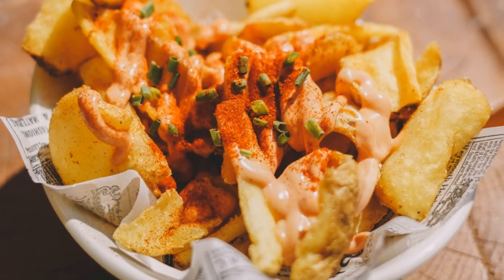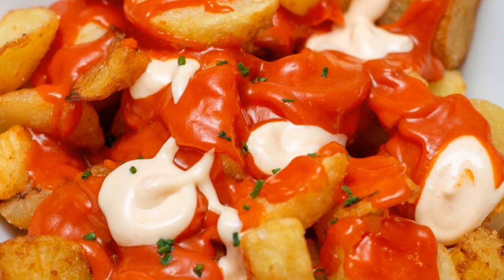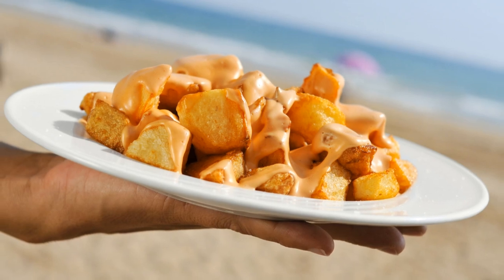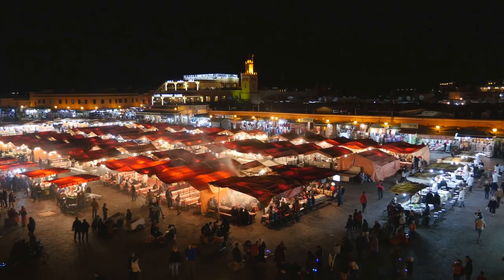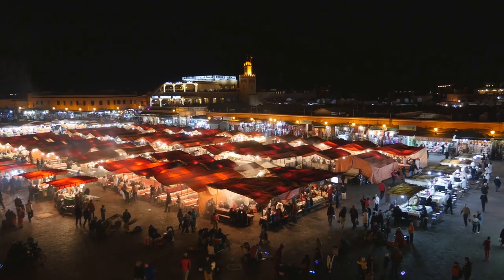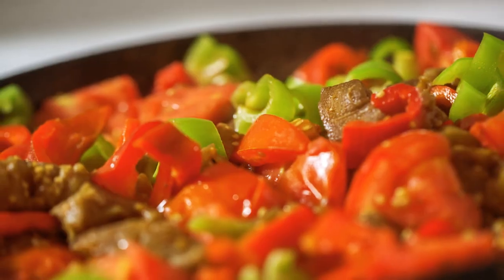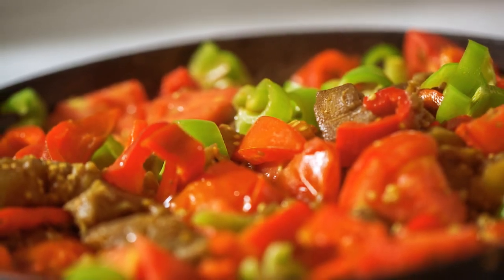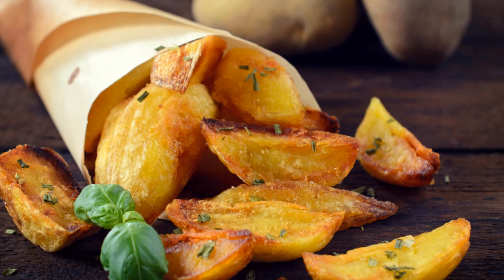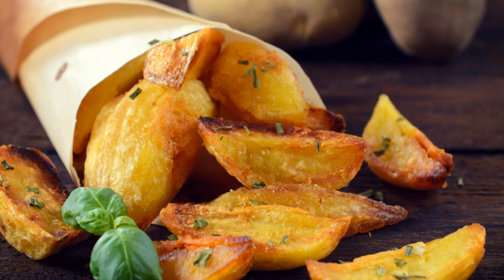Our final stop on this Spanish street food adventure brings us face to face with a dish that's as fiery and passionate as Spain itself: patatas bravas. You're at a bustling street food market, the air alive with the sounds of sizzling food, laughter and music. You spot a vendor, their stall piled high with golden brown crispy potatoes just begging to be devoured. These crispy bite-sized potatoes are deep fried to perfection, their exterior golden and crunchy, their interior soft and fluffy.